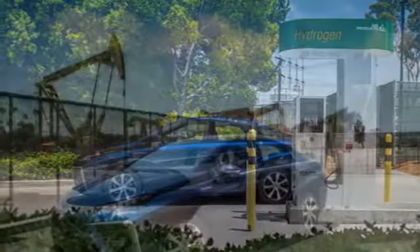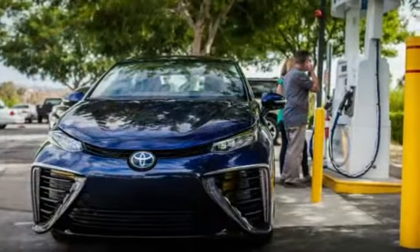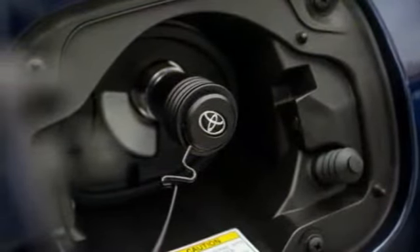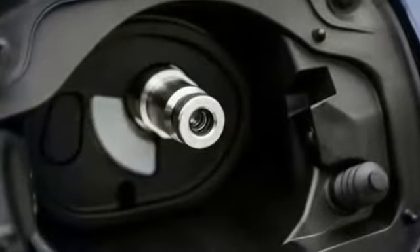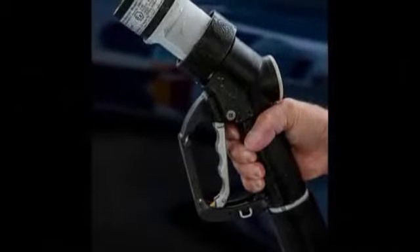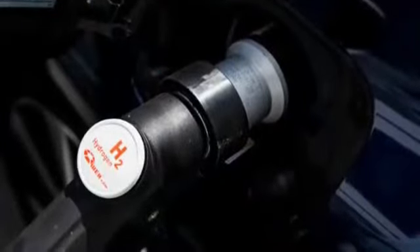Versus the 10,000 or so gasoline stations in California, early adopters will have no more than 20 locations throughout the state to refuel their Mirais. We began our L.A. Basin infrastructure assessment by topping off the Mirai's two hydrogen tanks at a Shell station conveniently located across the street from Toyota's Torrance, California headquarters. Hydrogen delivered at 10,000 psi gave us an indicated 270 miles of range. This station is fed by an Air Products pipeline that has served nearby oil refineries for 20 years.